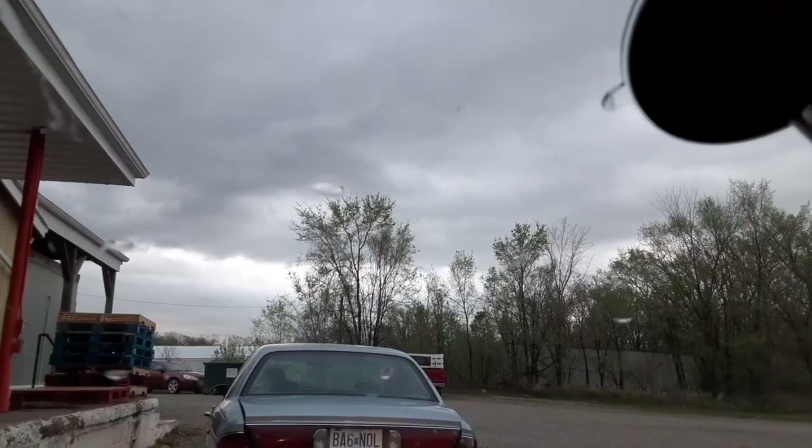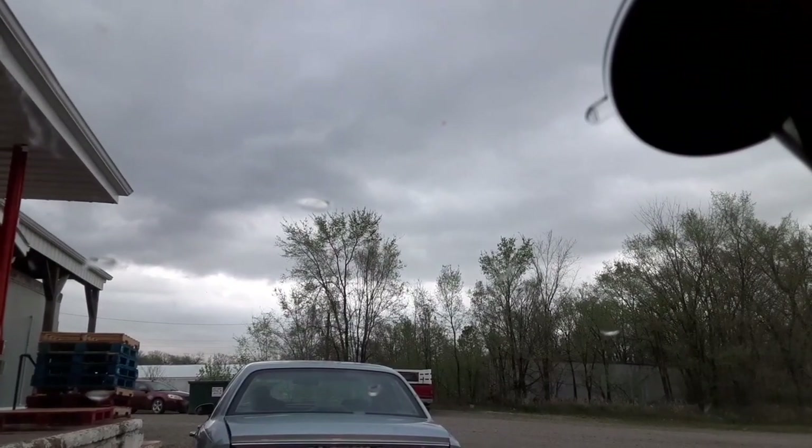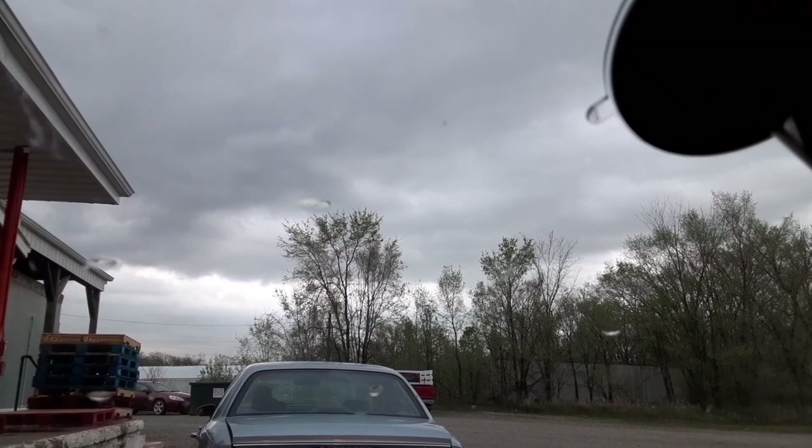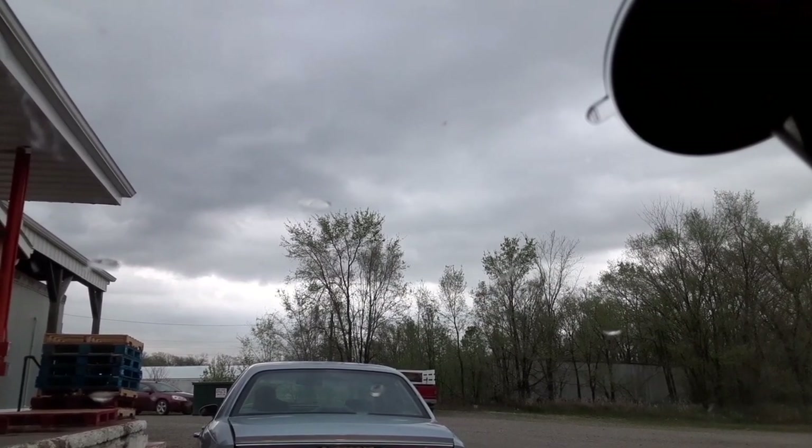Hi everybody! I'm sitting at the food pantry waiting in line. I'm crossing my fingers that it does not start to downpour again. I'm going to turn you around so you can see the sky. Look at that sky, guys. Holy mackerel. That is something else.